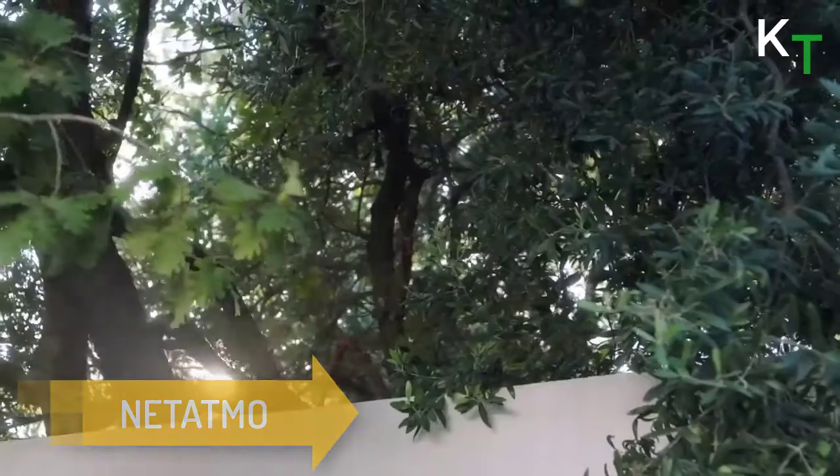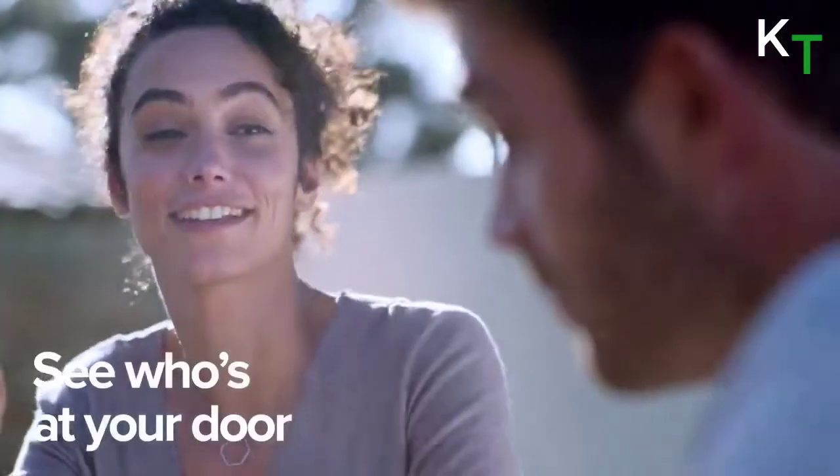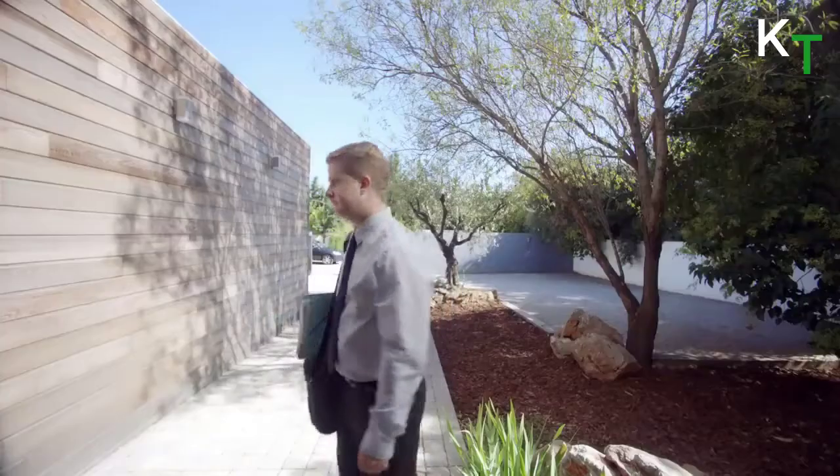First in the list is Netatmo. There's somebody at the door — see them on your smartphone and talk to them whether you're at home or on the other side of the world. Your Netatmo smart video doorbell lets you see and speak to visitors even when you're not home. Receive a video call immediately on your smartphone when someone rings your doorbell.